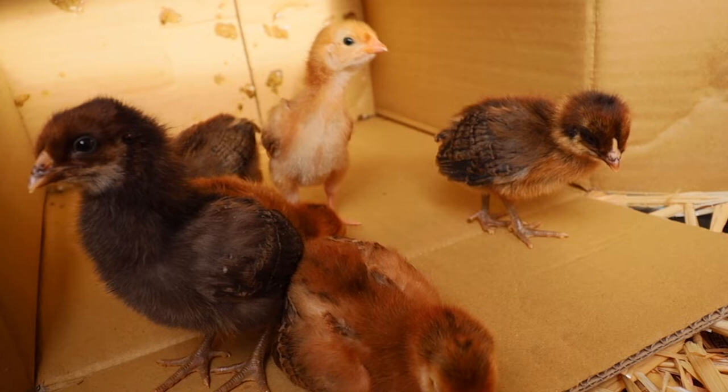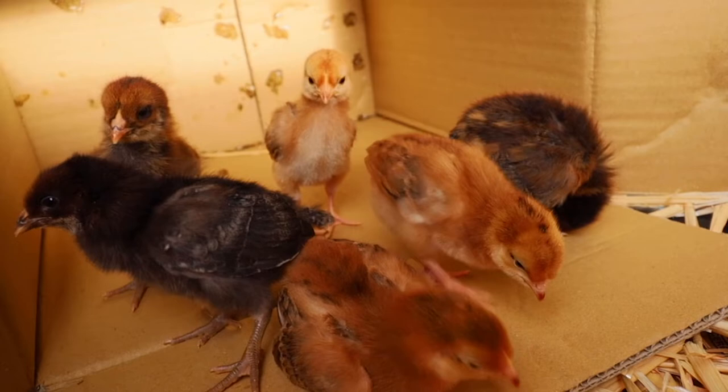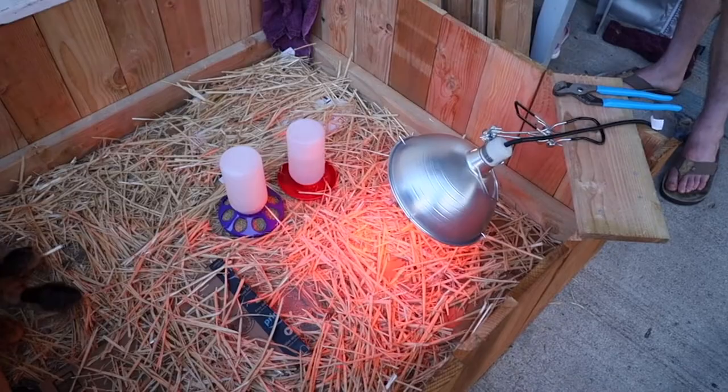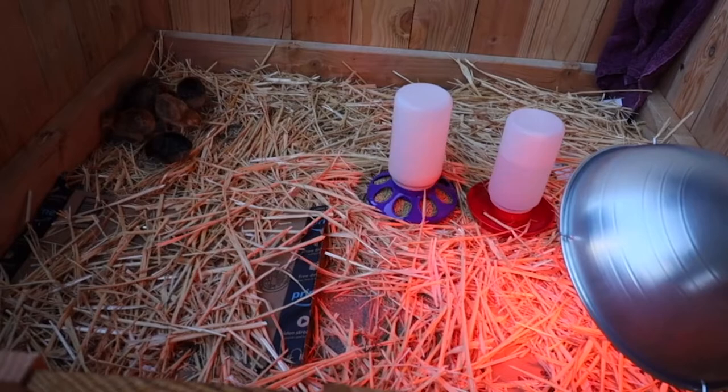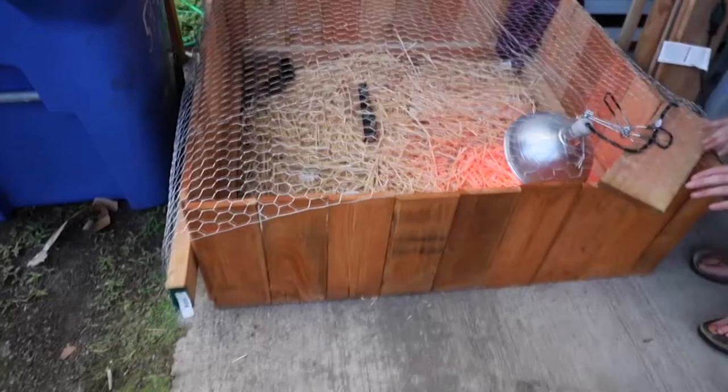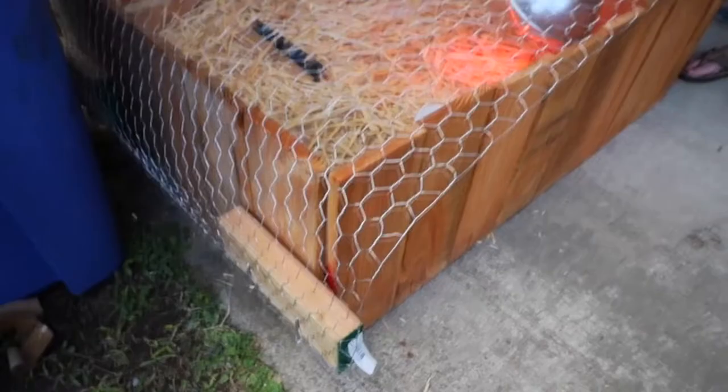We have three Easter Eggers which will lay blue eggs and three Rhode Island Red hens that will lay brown eggs. They are so cute — they just sit right in the palm of your hand. They seem really occupied with that corner; we don't know what it is about it but they love it. We attached the nails to the chicken wire to cover it up so they don't fly out.